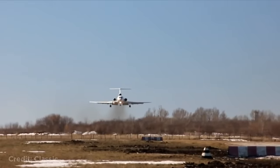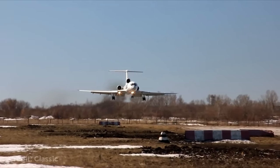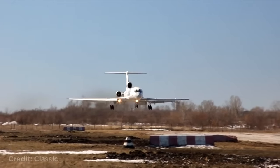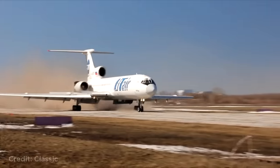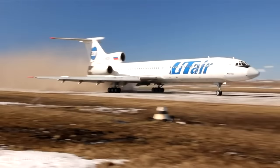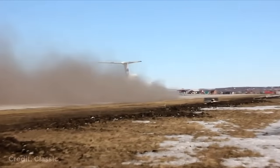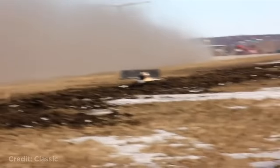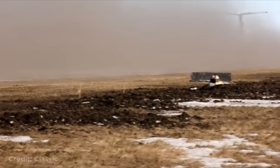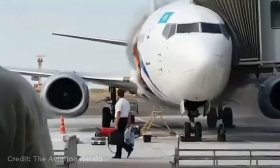This plane usually needs 2,200 meters to land, which is about 7,200 feet, but was forced to land on a short 700-meter runway, which is about 2,300 feet. This meant the plane had to brake as hard as possible. This plane caught on fire at the gates, but luckily no one was injured since no one was in the plane.